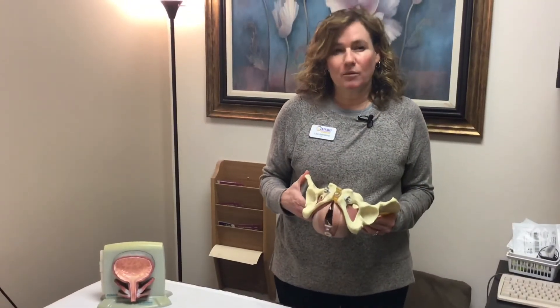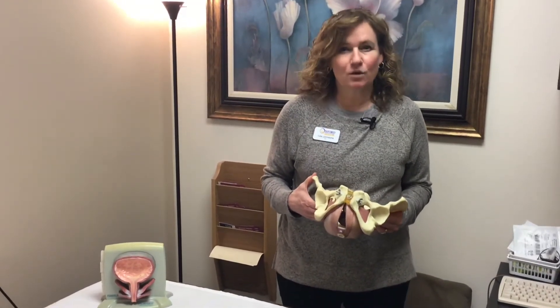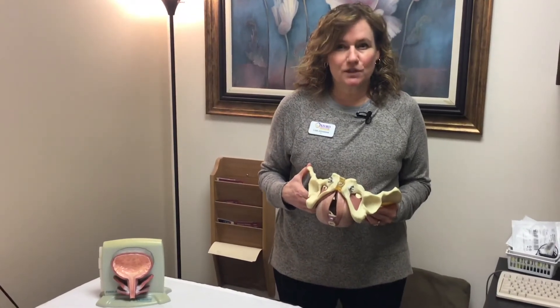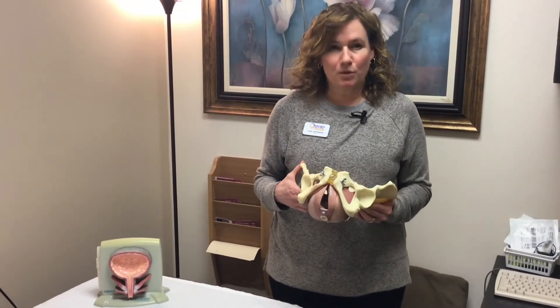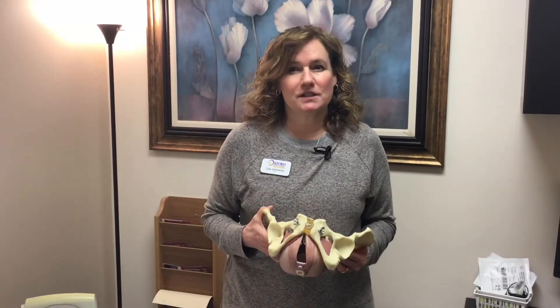Pelvic floor physical therapy can help with incontinence. The pelvic floor muscle is very important in controlling the bladder. We specifically evaluate the pelvic floor muscle for its strength, coordination, relaxation, and overall dynamics. We determine what the most appropriate exercises and treatments are for you. By learning exercises to help strengthen and relax pelvic muscles, it can improve bladder function.